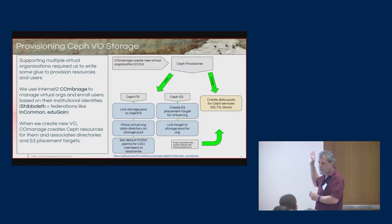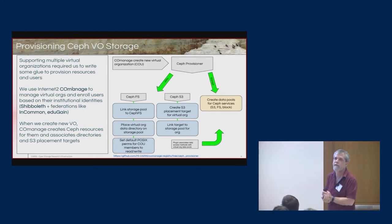For each science domain we bring into OSIRIS, we have a fairly complicated set of things to do to enable them to access and use the storage. We also have to enable them to define who their members are and who has read, write, and delete privileges.